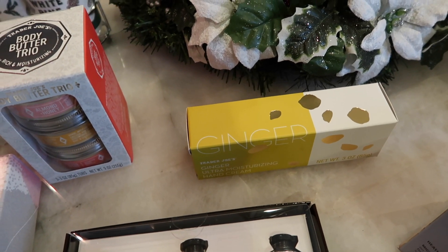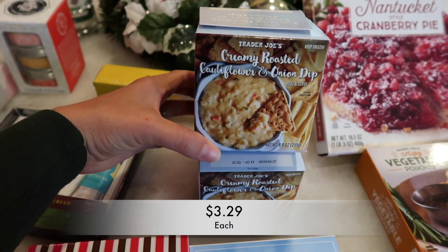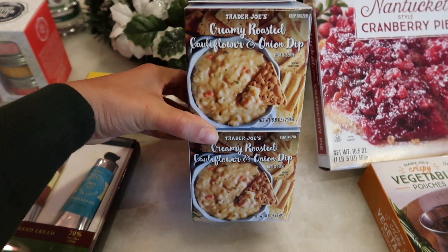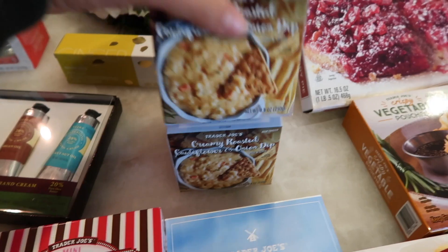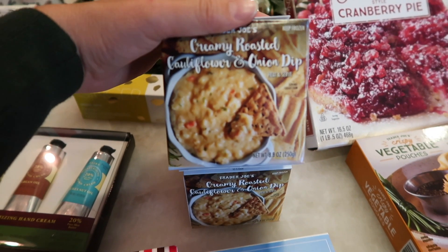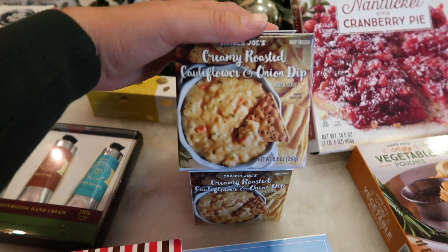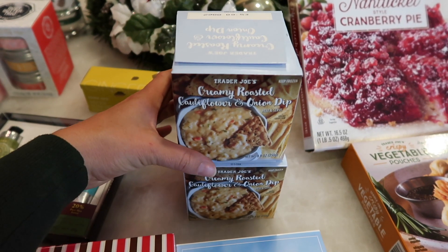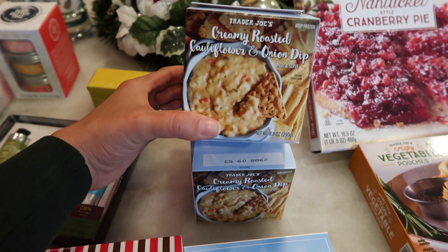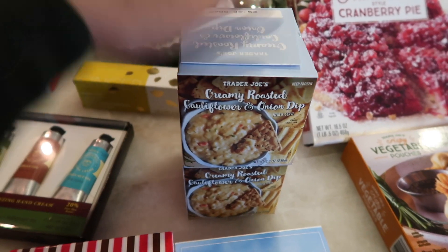Now moving on to the frozen and refrigerated foods. I'm starting with the creamy roasted cauliflower and onion dip — I bought two because I bought tons last year. These are so freaking good. If you guys don't buy anything else in this haul, I highly recommend trying this. It's so flavorful and delicious. Being cauliflower-based, it reduces calories quite a bit. You just heat it in the microwave and it's ready — it's a huge hit at parties.